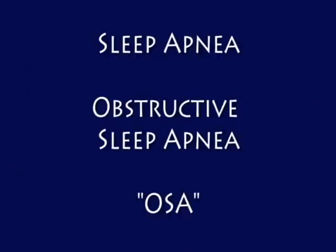Hello, I'm Dr. Meredith Broderick, one of the sleep specialists at SoundSleep Health. Let's talk about sleep apnea, also called obstructive sleep apnea or OSA.